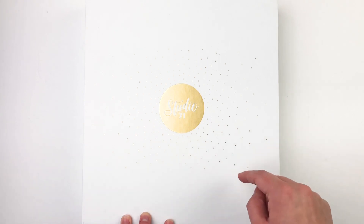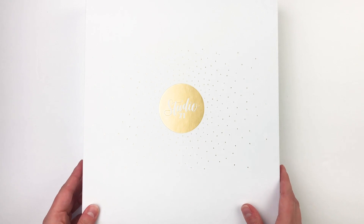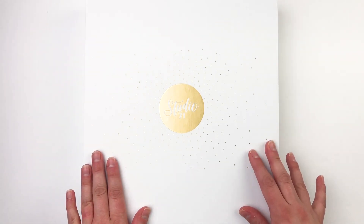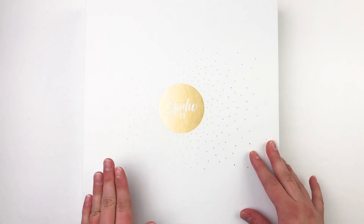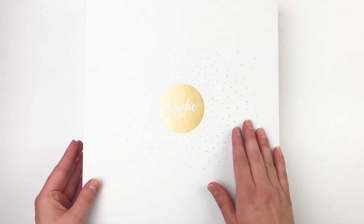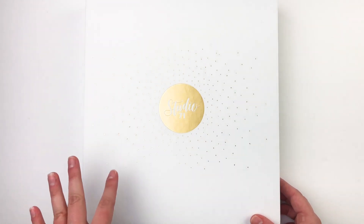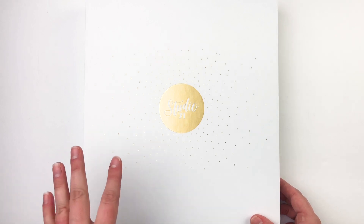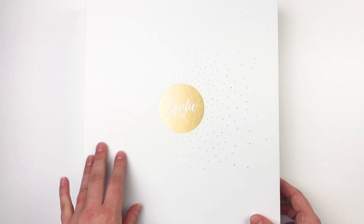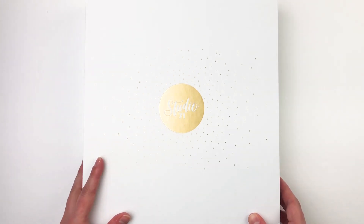I'll leave a link down below to that video because I talk about ideas and ways you can use the planner. A big thank you to DaySpring for sending me the planner. Down below there is a link where you can go and grab yours if you're interested, and also check out all the planners they have - there are other designs of this same type or other varieties not in the Studio 71 line that you may enjoy just as well.